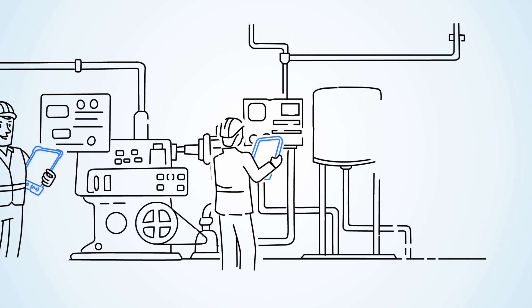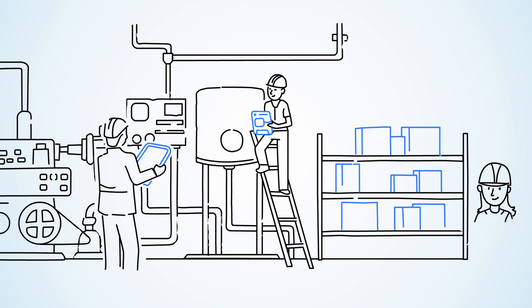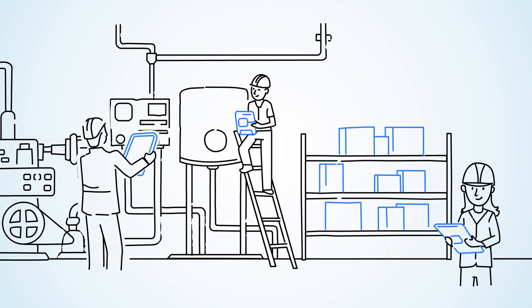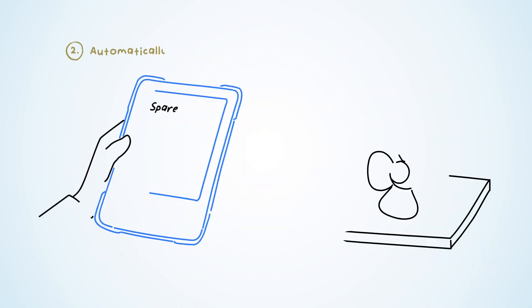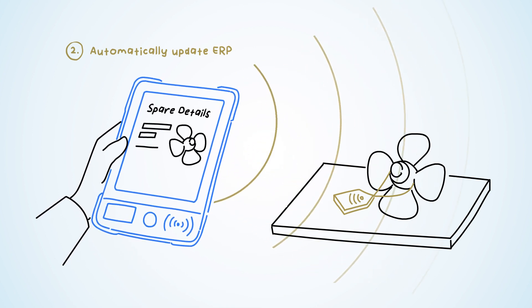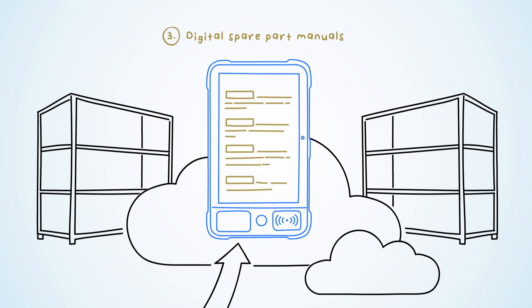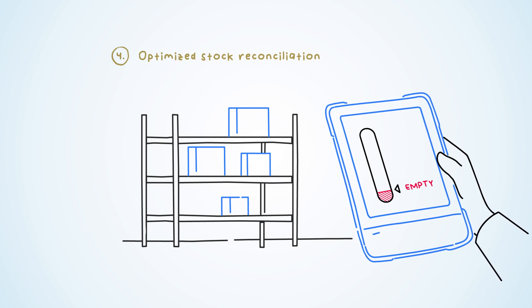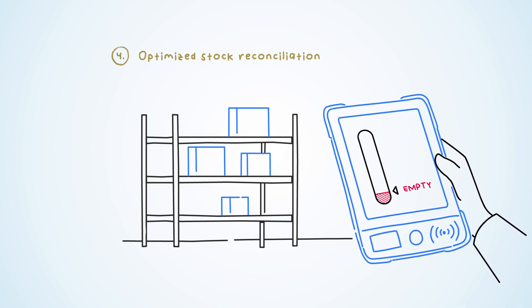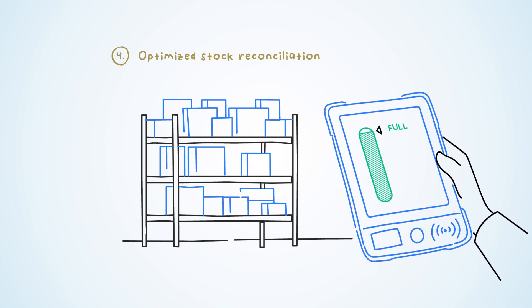Our RFID-enabled Propeller tablet is a one-stop shop for inventory management onboard and supports the most important marine engineer workflows. The radar function reduces the time spent searching for misplaced spares. ERP entries are automated through the scanning of RFID tags, and manuals onboard are available digitally on the tablet. Stock reconciliation becomes quick and painless — our technology can reduce the time required by as much as 90% per year, while drastically increasing accuracy at the same time.